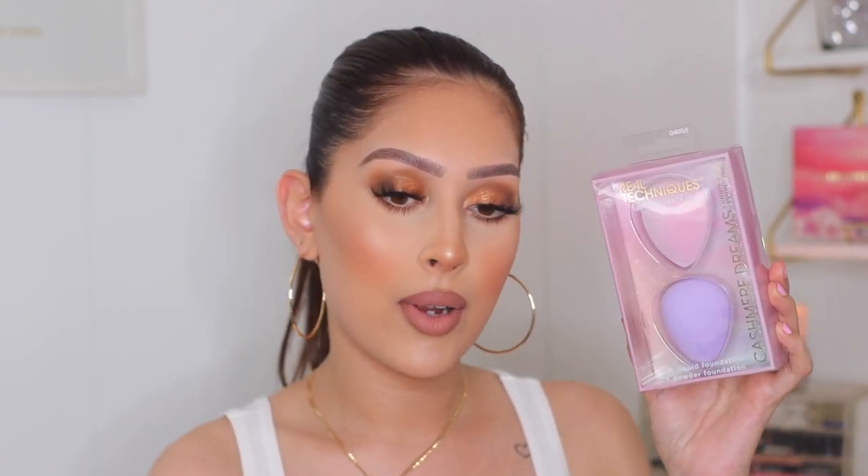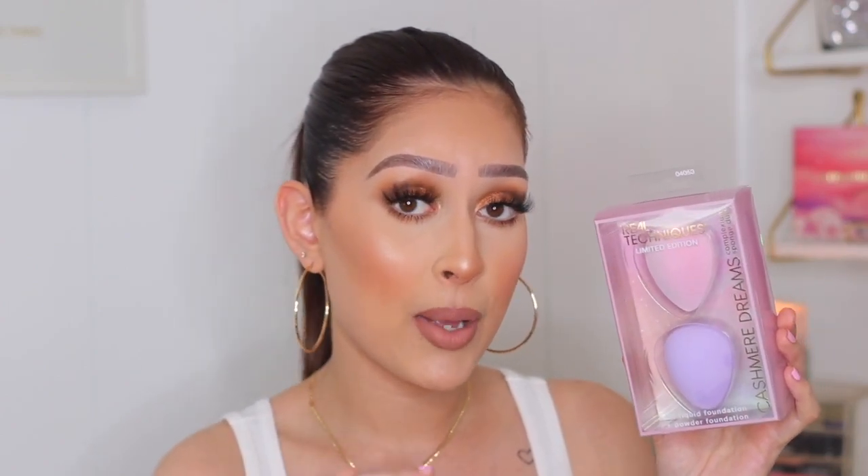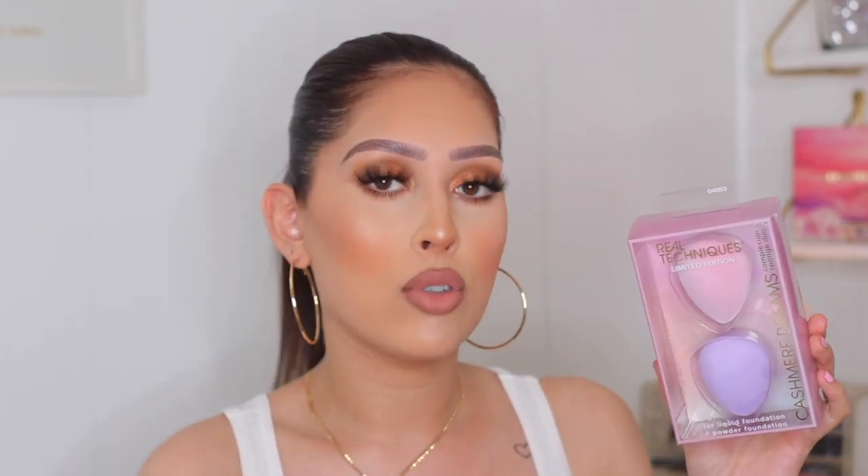The next thing I picked up is a newer product — the Real Techniques Cashmere Dreams Complexion Sponge Duo. You can use it for liquid or powder foundation. I love trying new sponges because that's the best way to discover ones you really love. Honestly, I'm not a fan of the original Real Techniques sponge — it's super hard and doesn't really grow when you wet it — but a lot of people love it, so I'm excited to give this version a try. The colors are super cute too — pastel pink and pastel purple.